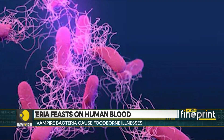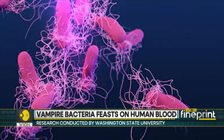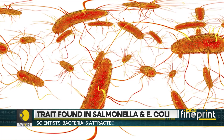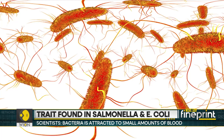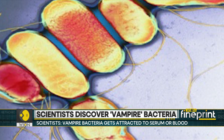This is known as chemotaxis, where bacteria shift towards higher concentrations of specific substances. The scientists also found that Salmonella has a special protein receptor called TSR that helps bacteria move towards the serum.